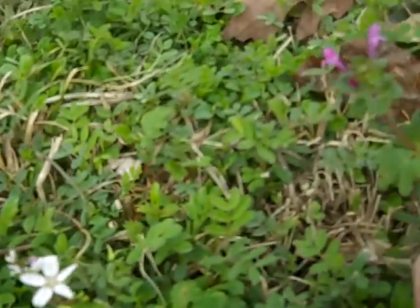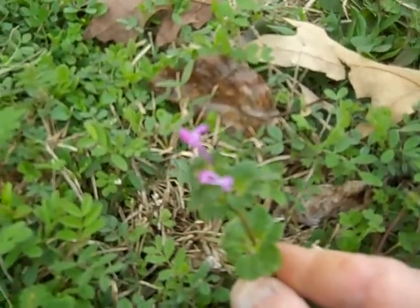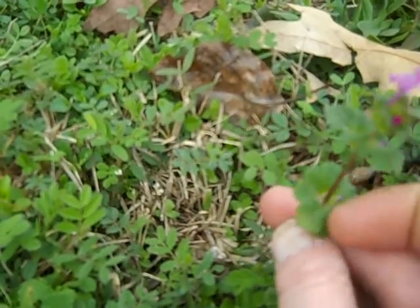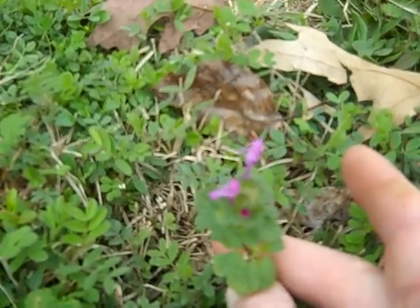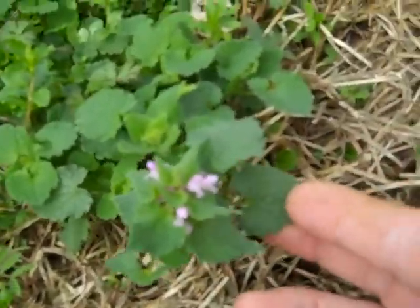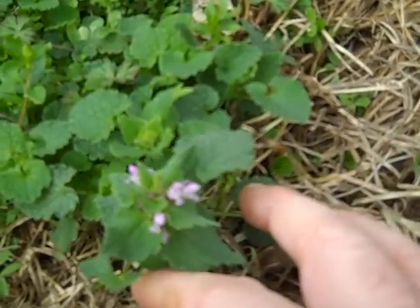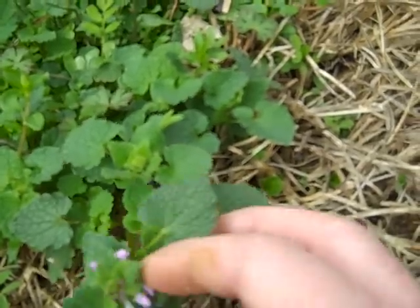Right next to that you notice henbit. Henbit has a snapdragon orchid type of flower. The leaves grow all the way around. No poisonous look-alike, though it does have a look-alike called dead nettle. Dead nettle has those heart-shaped leaves with those tiny flowers. I see some books say it's edible and some say it ain't. I don't eat it.